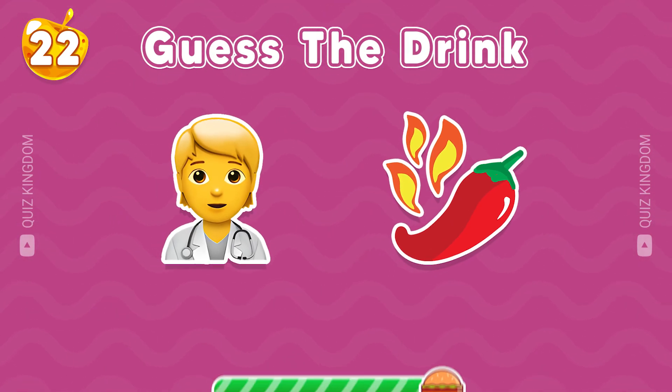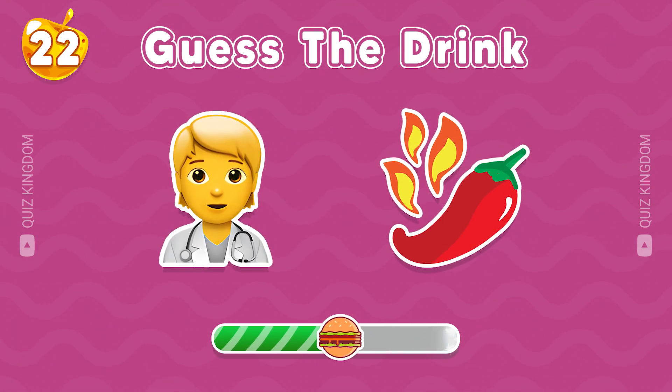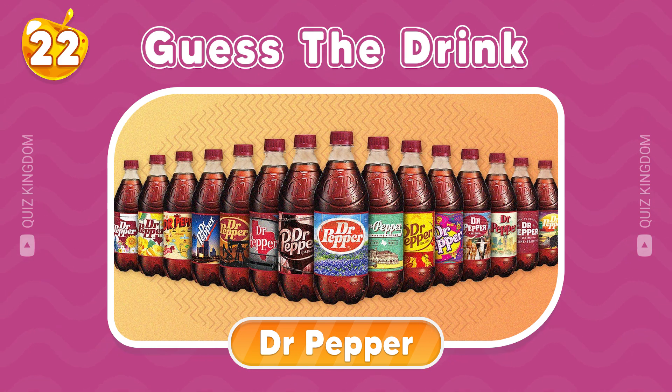Let's continue with this drink. Awesome, this is Dr. Pepper.